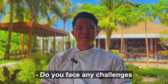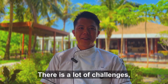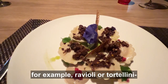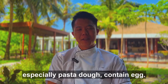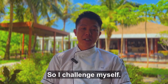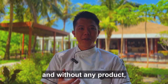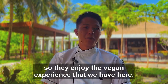Do you face any challenges when cooking for vegan clients? For vegan clients, there are a lot of changes, especially when guests ask for ravioli or tortellini. It's quite challenging because mostly pasta, especially fresh pasta, contains eggs. So I challenge myself. We also make ravioli and tortellini here without any egg or animal products for the special guests to enjoy the vegan experience we have here.